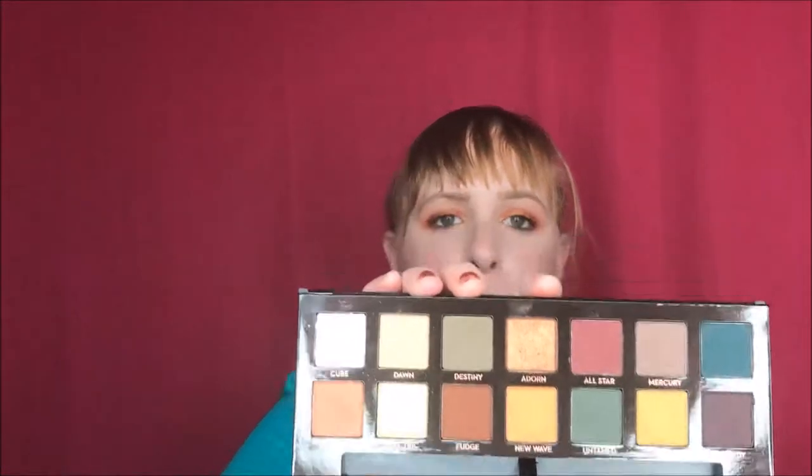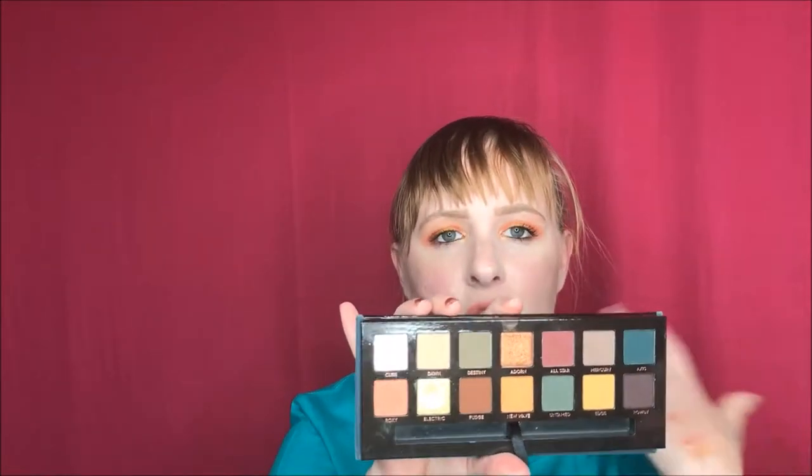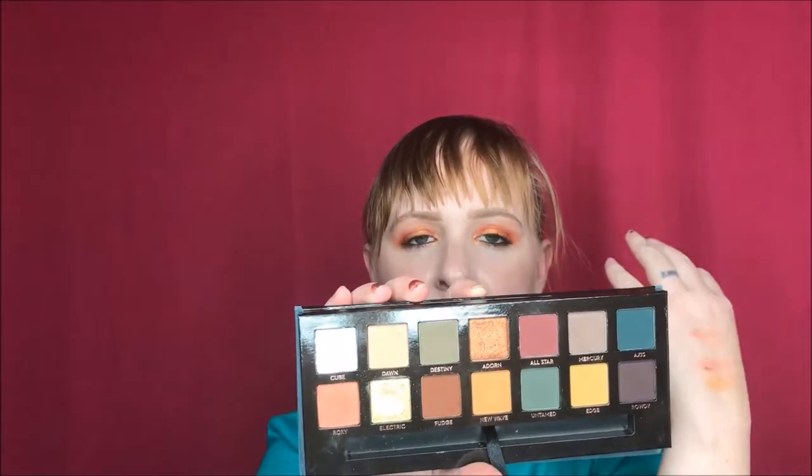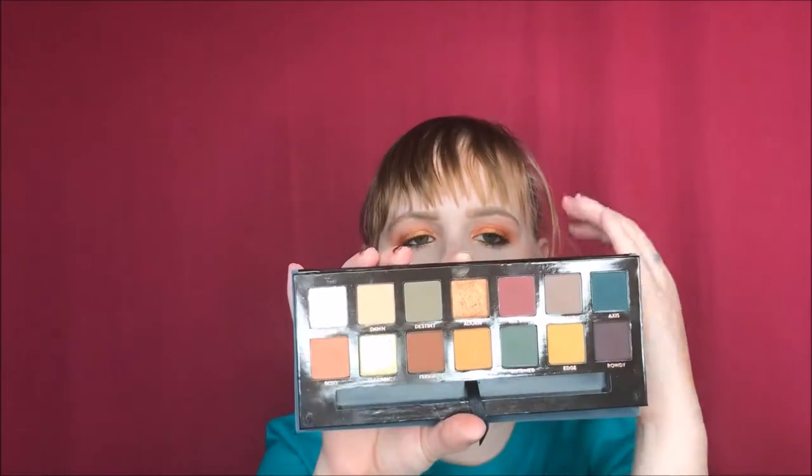The camera does not do Cube justice — it is just so freaking pretty. I've been using both Cube and Electric. They swatch like crap but they're beautiful, and I wear them almost every single day. I've been throwing Dawn into my crease and just calling it a day. I've really played with almost every single color in this palette. I can get very simple, basic looks out of it and also amp it up if I want to.